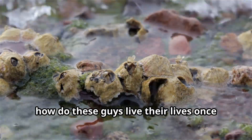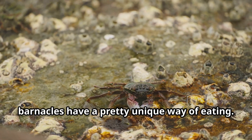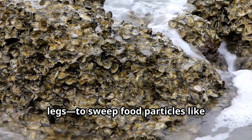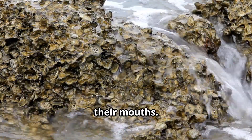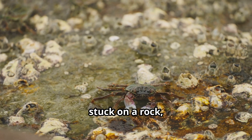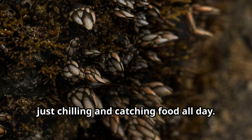So how do these guys live their lives once they're stuck? Well, believe it or not, barnacles have a pretty unique way of eating. They use their feathery legs — yes, legs — to sweep food particles like plankton from the water straight into their mouths. It's like having a built-in fishing net. Imagine you're a barnacle stuck on a rock, legs outstretched, just chilling and catching food all day. Not a bad life, right?